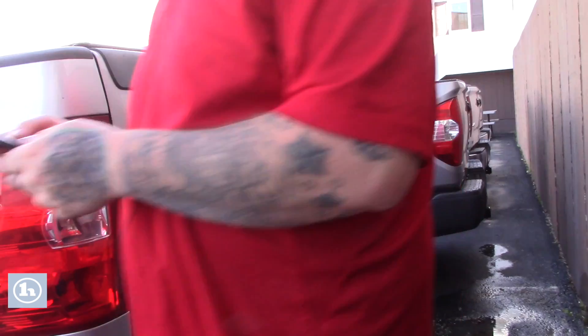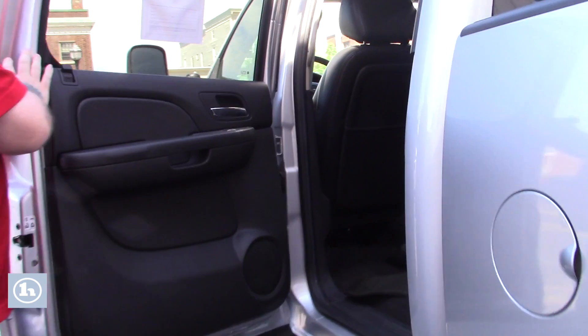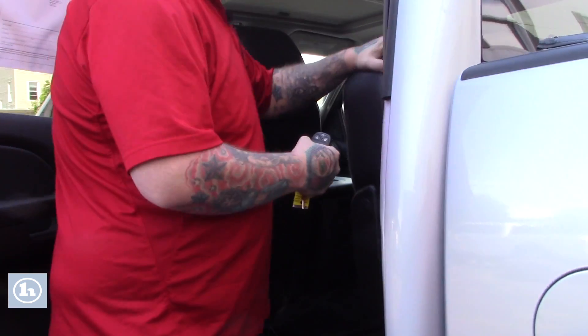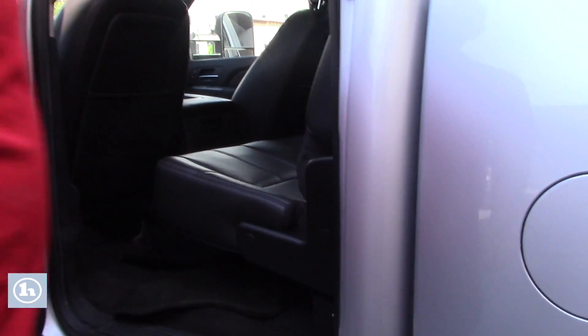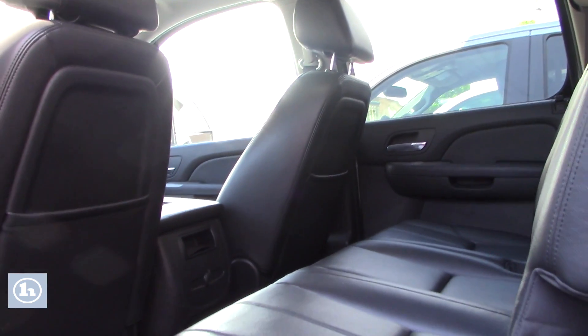Follow me around up front and we'll show you inside the cabin space. With the LTZ package you do get the nice leather interior. As you can see, these seats do fold up or down as needed — nice black leather interior not showing much of any wear and tear at all.